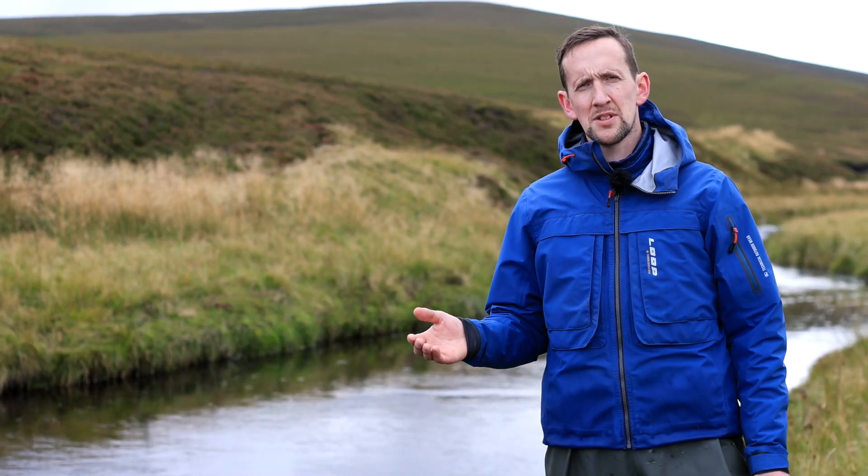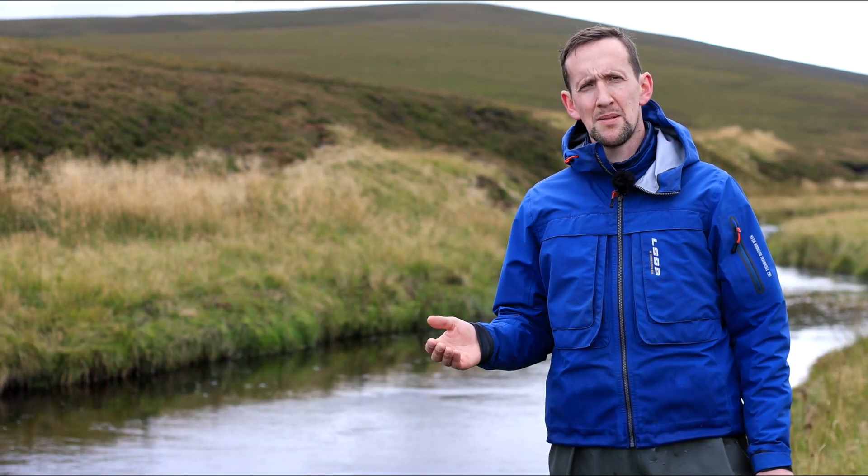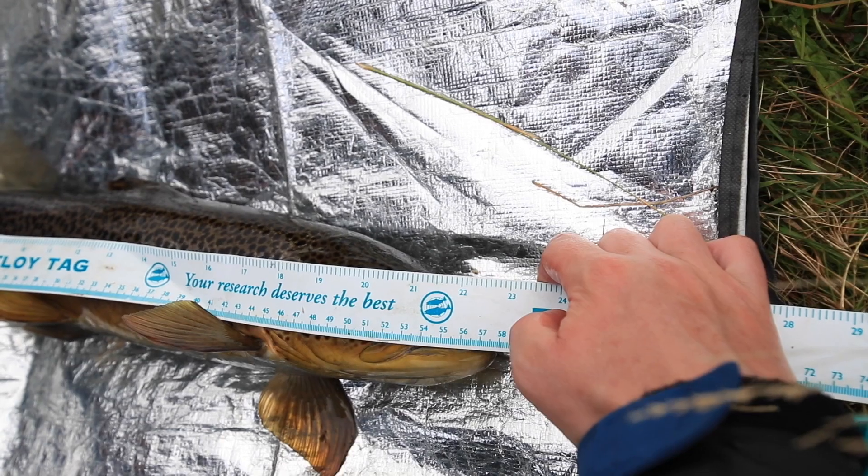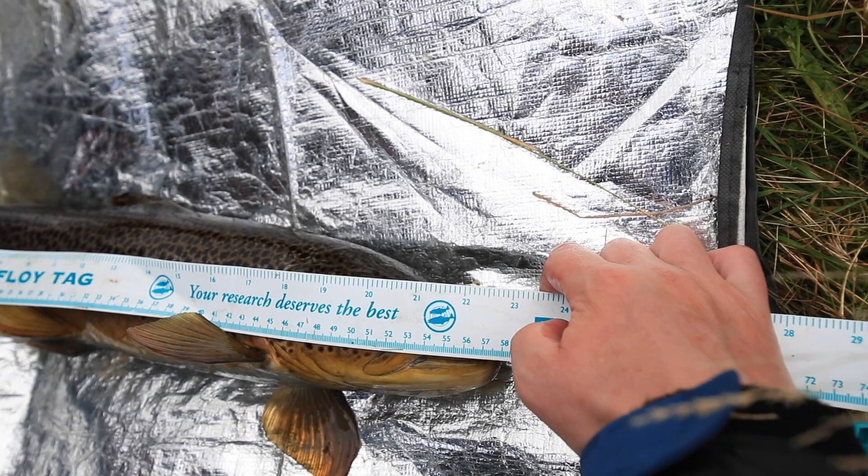We also take scale samples from the fish that we catch here to look at their growth rates, and we use the floy tags for angler recapture data to see how they contribute to the fishery.